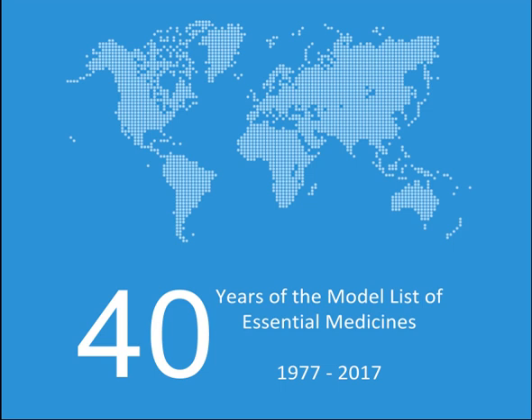Antiparkinsonism medicines: Biperiden, Carbidopa, Levodopa, Levodopa plus Carbidopa.